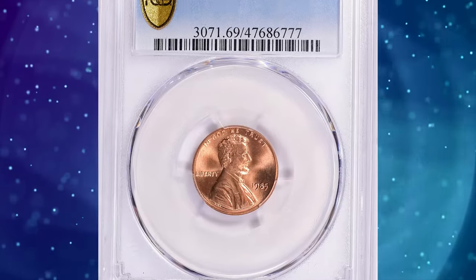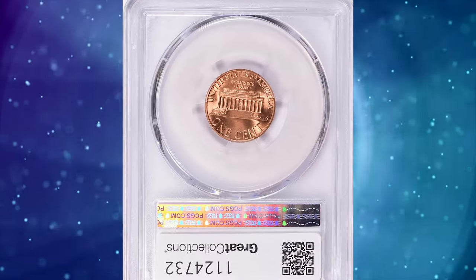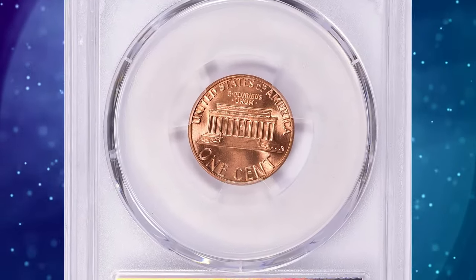Number 1: 1985 Lincoln Cent, graded in mint state 69 red by PCGS. According to the grading service, the 1985-P Lincoln cent is very easy to find in circulation.